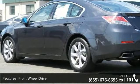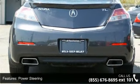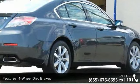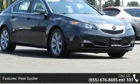Enjoy these notable features: front wheel drive, power steering, four-wheel disc brakes, aluminum wheels, rear spoiler, backup camera, HID headlights, automatic headlights, fog lamps and mirror memory.